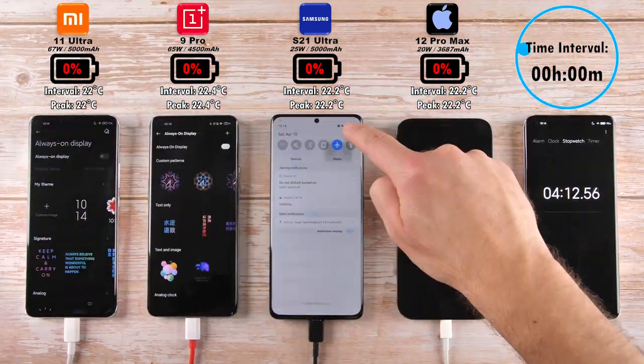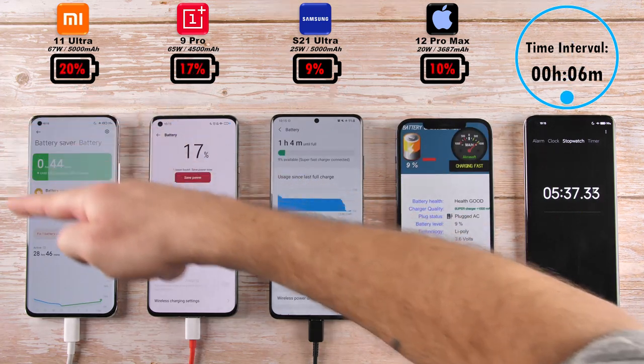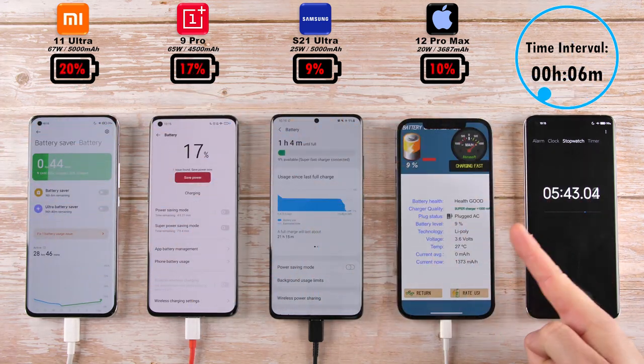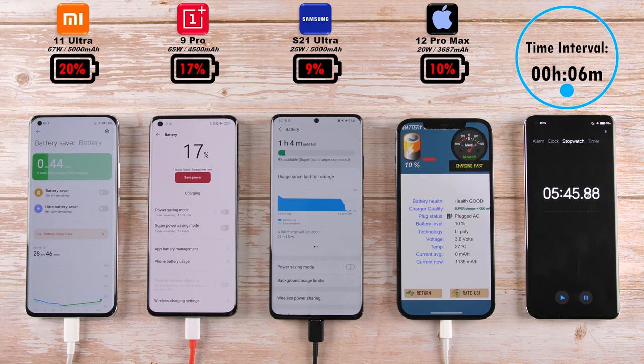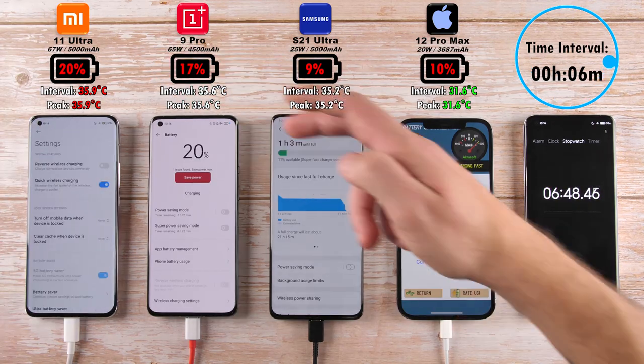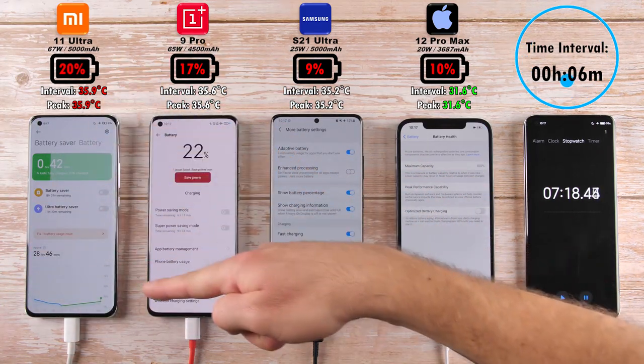The battery percentage is in relation to the time interval at the top right-hand corner. After six minutes, we have 20% on the Mi 11 Ultra, 17% on the OnePlus 9 Pro, 9% on the Samsung, and 10% on the iPhone. Surprisingly, the iPhone is beating the Samsung over here, though it does have a much smaller battery and only slightly slower charging.